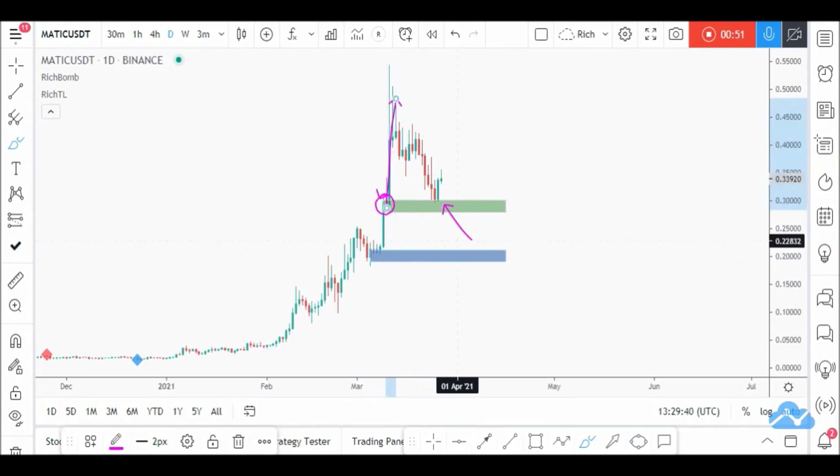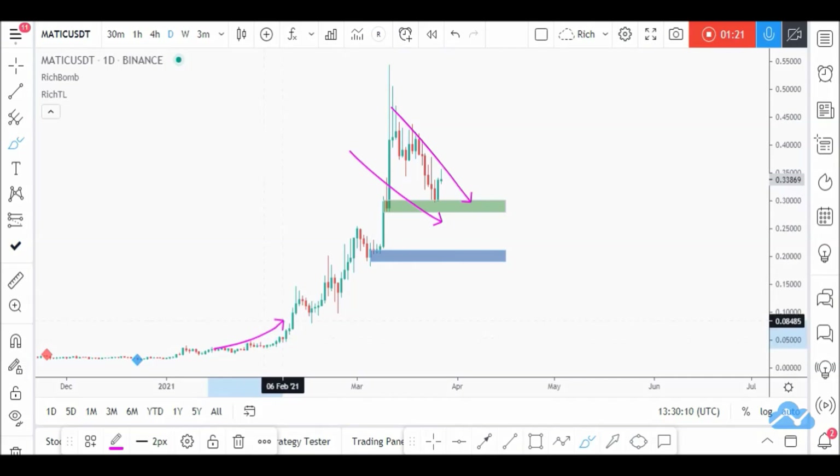We are looking for buy setups here because we have a key rejection area — a demand zone where price made an aggressive movement upward. We also have another demand zone here. One is a drop-base-rally and the other is a rally-base-drop. Starting from this green area, we'll be looking for buy setups. We insist on 'looking' — we don't buy blindly, because currently we are in a bearish short-term trend even though we are overall bullish.